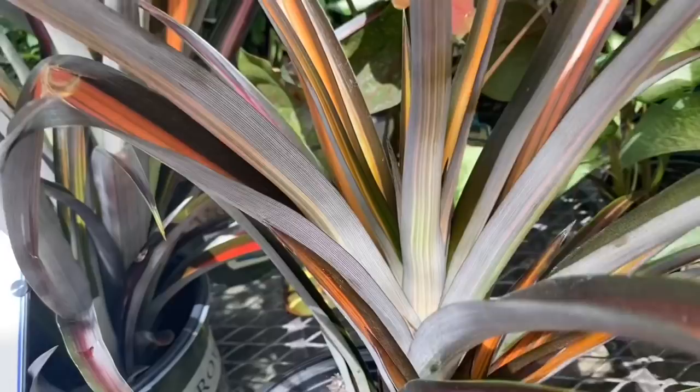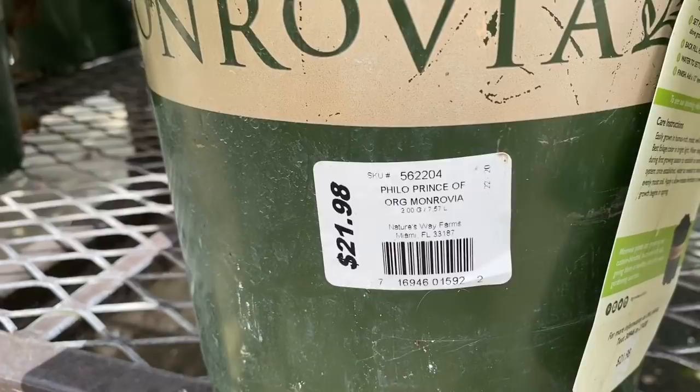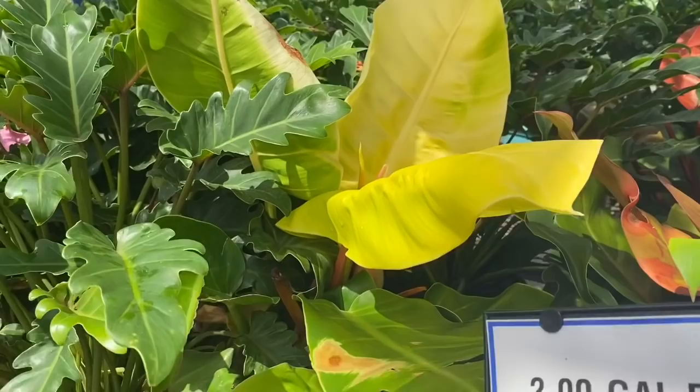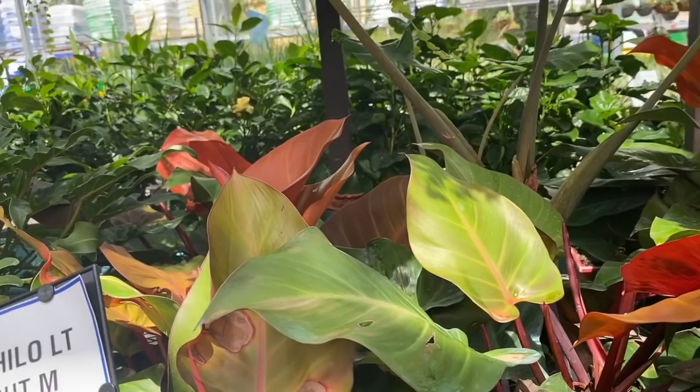Pineapple red — this is a beautiful plant. I think I've seen these once before. And a philodendron Prince of Orange for $22 — excuse me. And there's a philodendron Moonlight over there as well. These are so pretty. Very nice, and you know what these go for online.